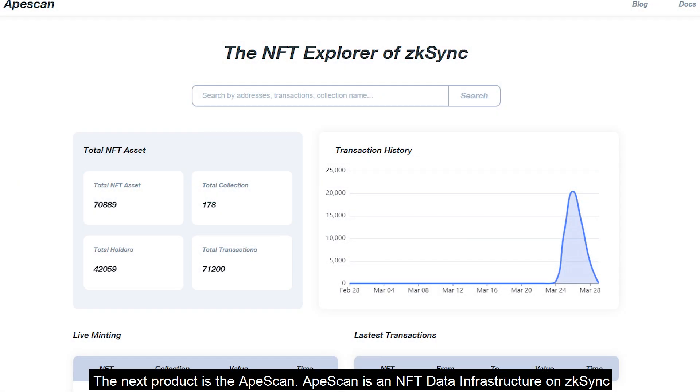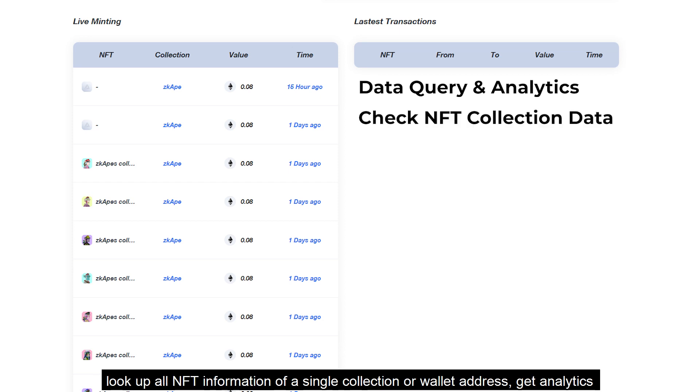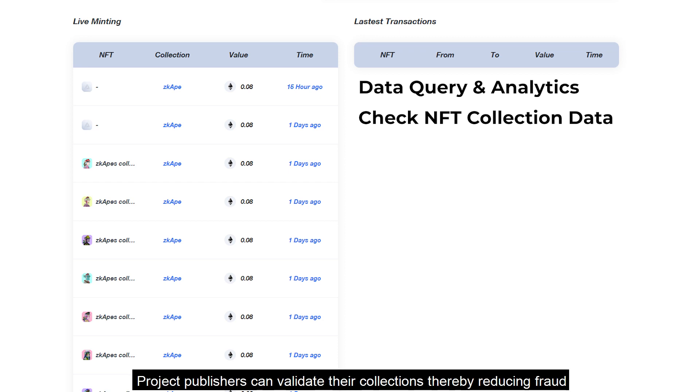The next product is ApeScan, an NFT data infrastructure on ZK Sync that provides data query and analysis services to users. Users can look up all NFT information of a single collection or wallet address and get analytics like trending NFTs or NFT rankings. Project publishers can also validate their collection and reduce fraud.